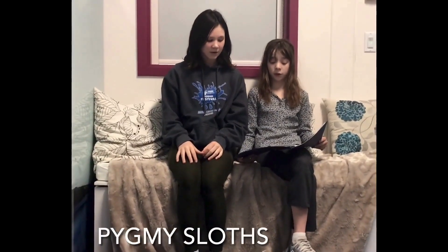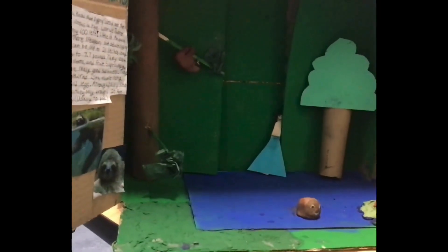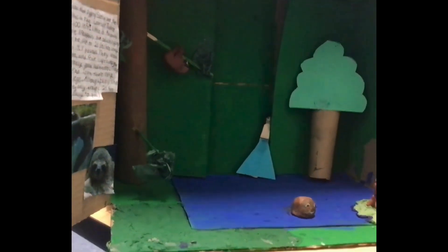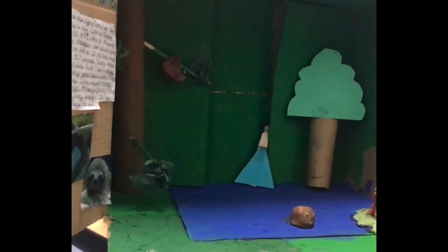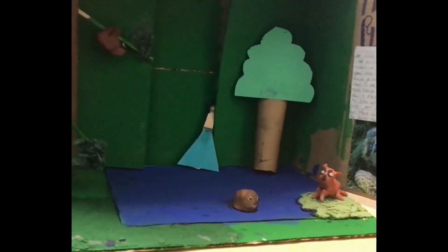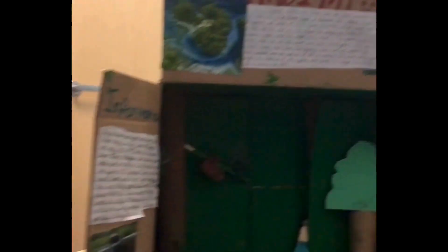Pygmy sloths are the rarest sloths in the world. There are only 100 left. They are critically endangered and live on the small island of Isla y Coto de Veraguas. They live in trees called red mangroves. People are logging and chopping down their trees, littering on the island, and hunting the sloths, driving the adorable pygmy sloths to extinction. But if we plant trees and stop littering, we can save this adorable species.